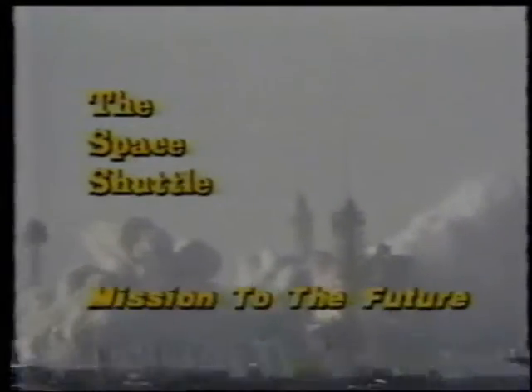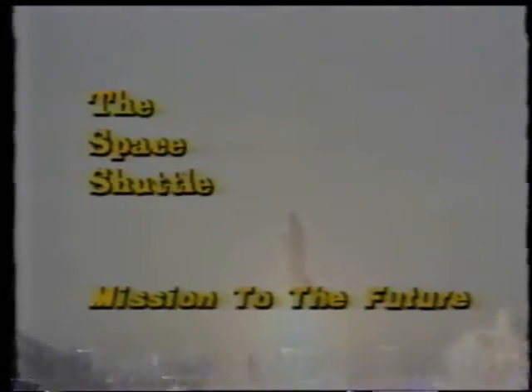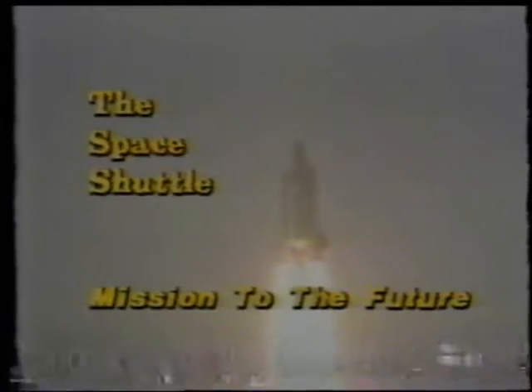The Space Shuttle — mission to the future. On April 12th, the Space Shuttle Columbia was successfully launched into Earth's orbit. This marked the beginning of a new age in space travel.